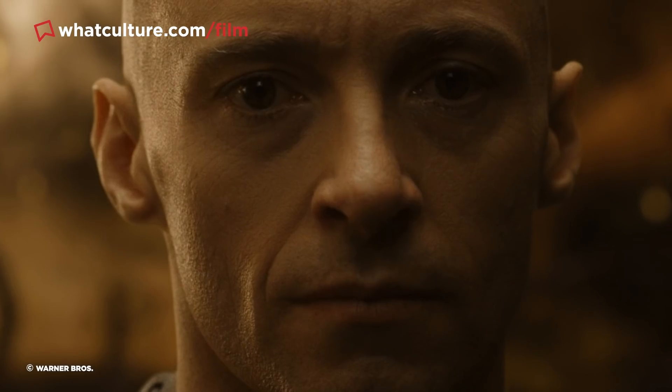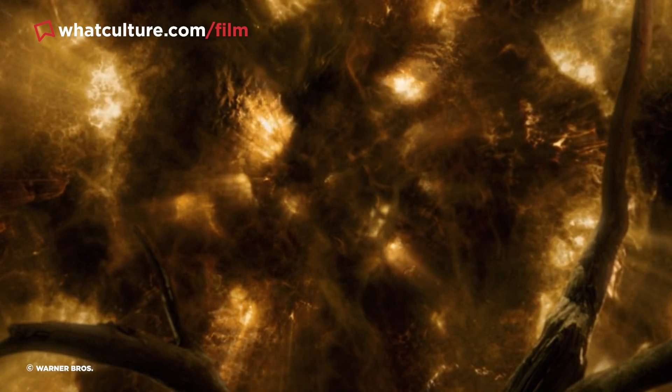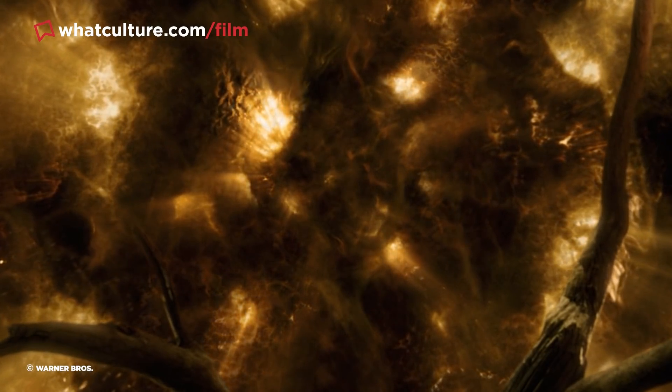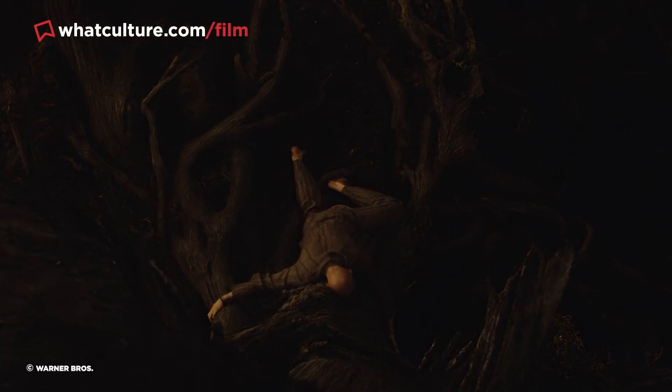He ultimately decided to eschew CGI wherever possible in favour of macro photography, hiring specialist Peter Parks to create surreal imagery by reacting chemicals and bacteria together and filming it in extreme close-up.